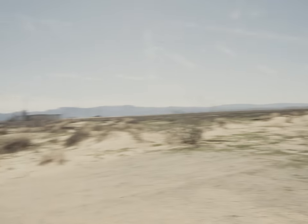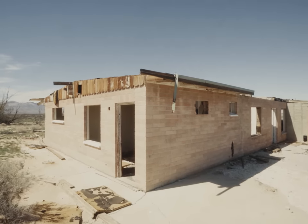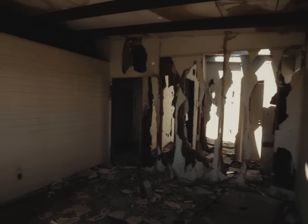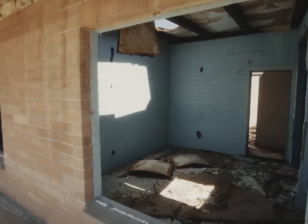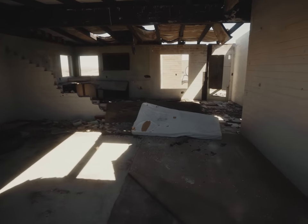We arrived at our first location — standard nondescript desert next to an abandoned house. Midday lighting is probably the worst thing that's ever happened to humanity, and we'd have to deal with it right there and then. Luckily, I had a few tricks up my sleeve that might make the photography there a little more exciting.